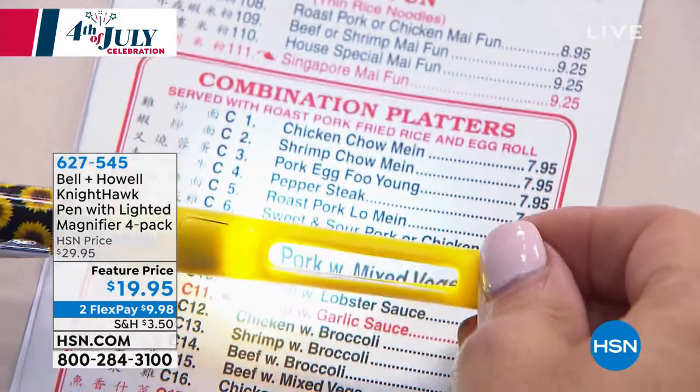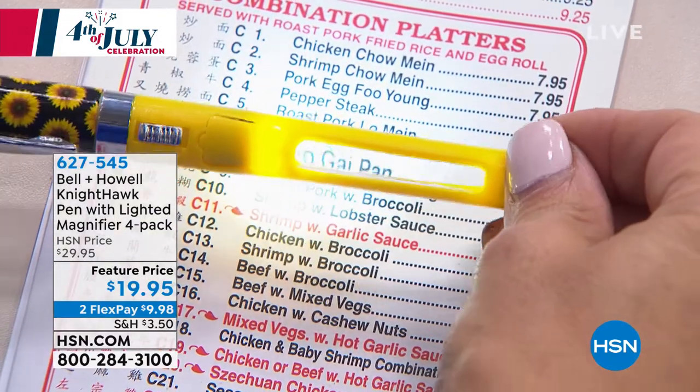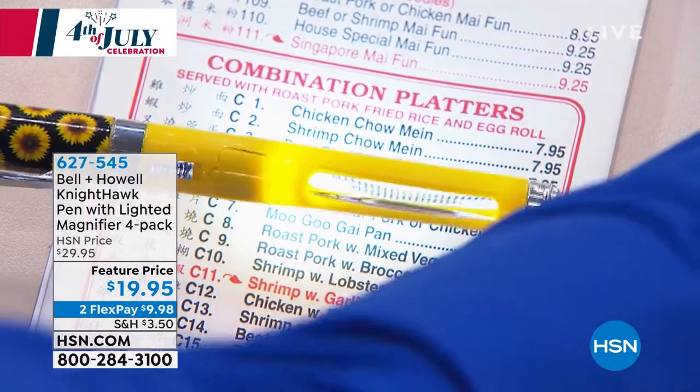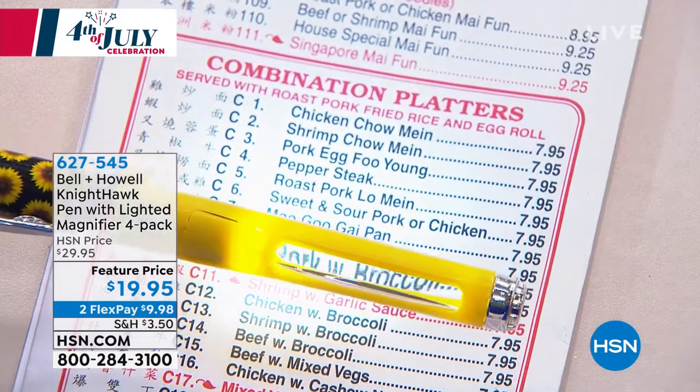You're looking at three times magnification, so if you're wanting to read a menu item it's not only illuminated but really simple and easy to see. Even the smallest, teeniest little print — look at that. You're going to be able to see that that's the pork lo mein.